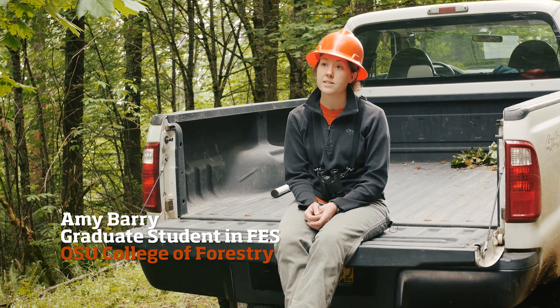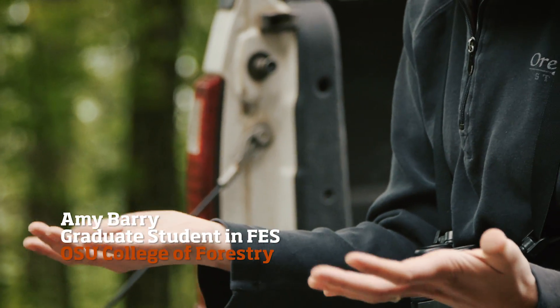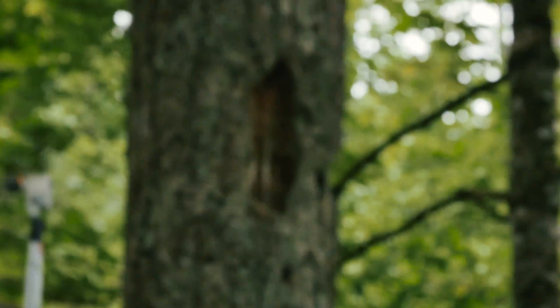I am pursuing a Master's of Science in the College of Forestry. We're looking at 25-year-old created snags and trying to understand how birds are using them for nesting, for foraging, and what kind of habitat they provide on managed landscapes.